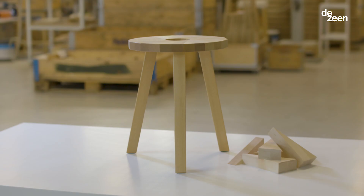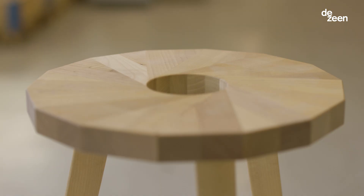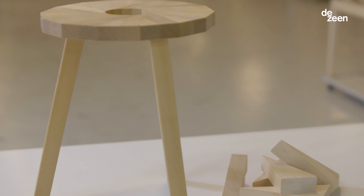The Lilla Snåland stool is a seat made up of 14 triangles. It's a beautiful product and it's even better when you know the story behind it.